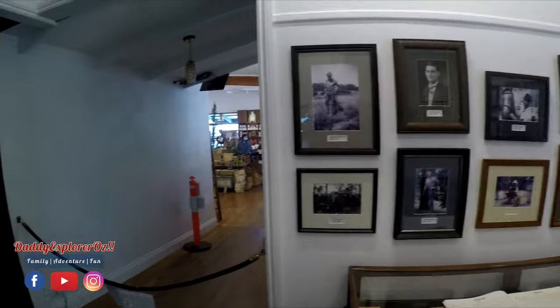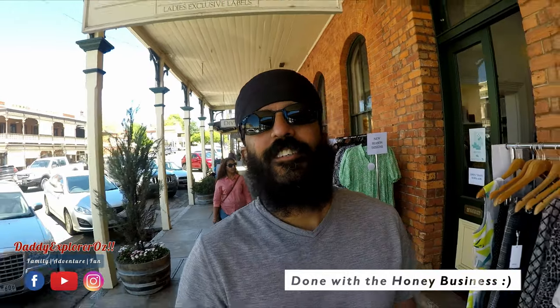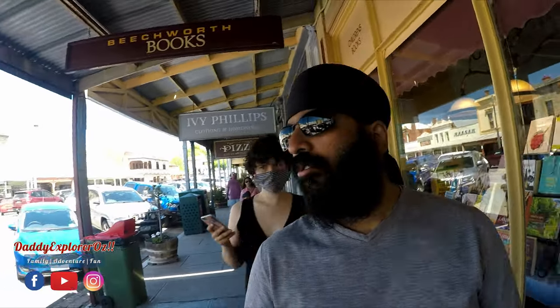Definitely worth your time — the tour is really good and lots to learn. We just finished with the Beechworth Bakery and also the Beechworth Honey honey tour, and I'm sure you guys would have enjoyed the short presentation we filmed. We've got enough honey now for the next few months — we bought a big three-kilo tub for our daily use and that will last us for some time. We were hoping to do the Beechworth gold tour, but we are running out of time so we will probably have to skip that for next time.